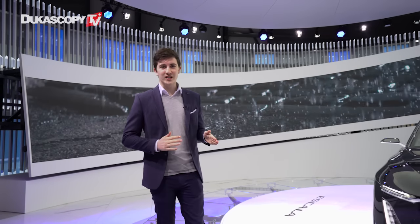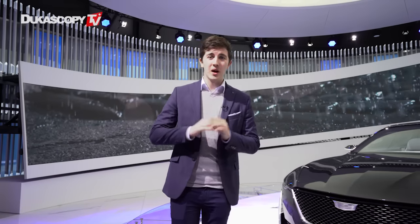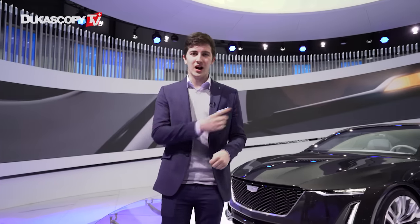The beautiful Escala stole all the attention over here at the Cadillac stand at the Geneva Motor Show 2017, but Cadillac has so much more to offer, which you can see after this.